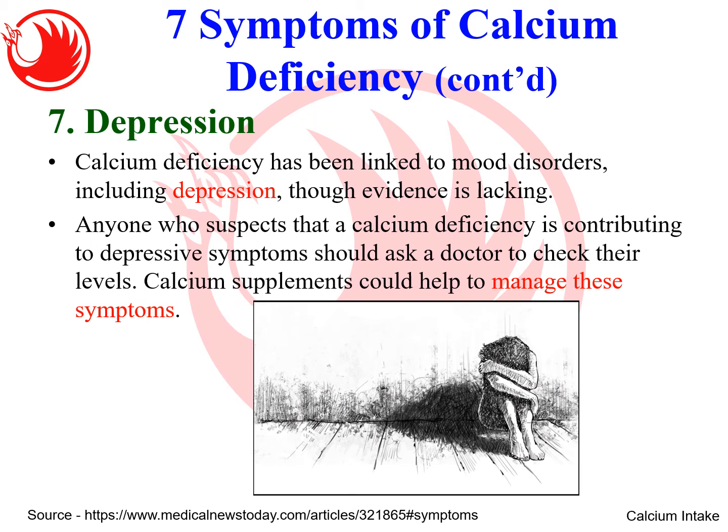Symptom seven is depression. Calcium deficiency has been linked to mood disorders including depression, although more scientific evidence is needed. Because lack of calcium impairs the nervous system's ability to communicate, adequate calcium is important for mental well-being. Some people who are excessively easily startled — when you touch them from behind they jump — may also be experiencing this syndrome due to lack of calcium.